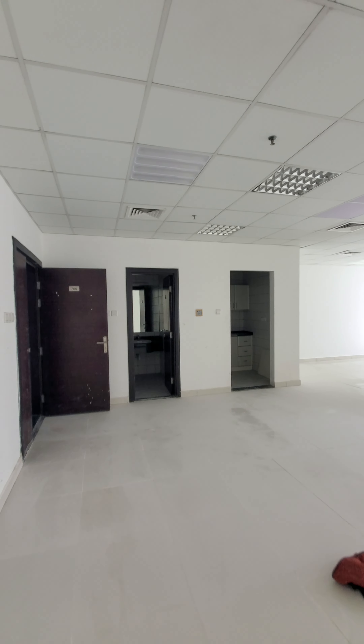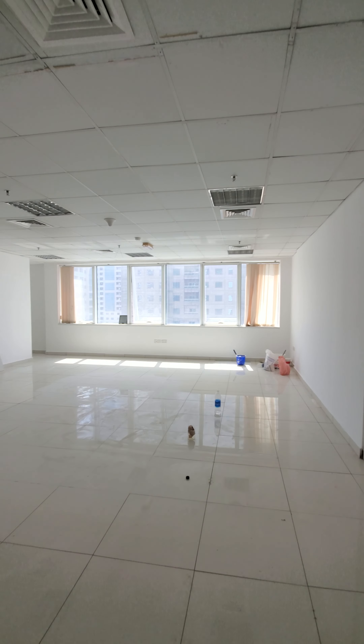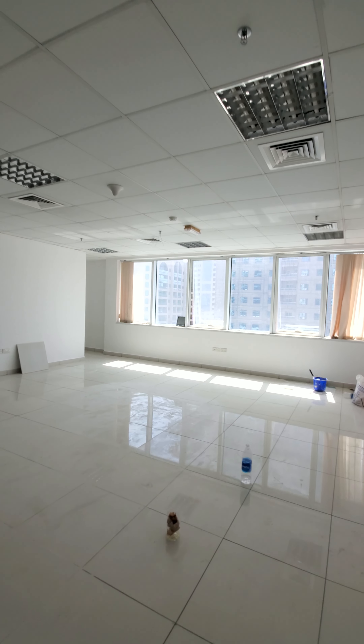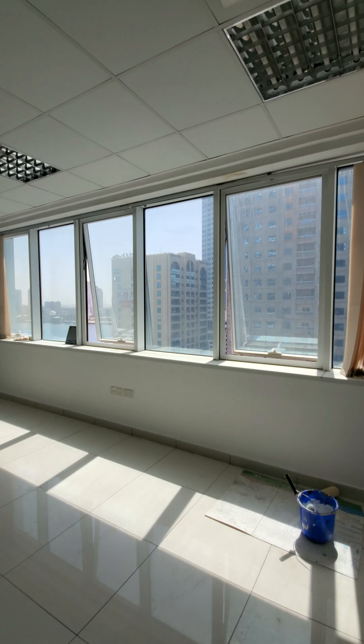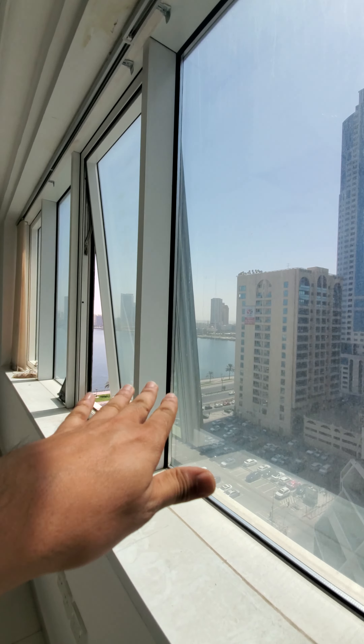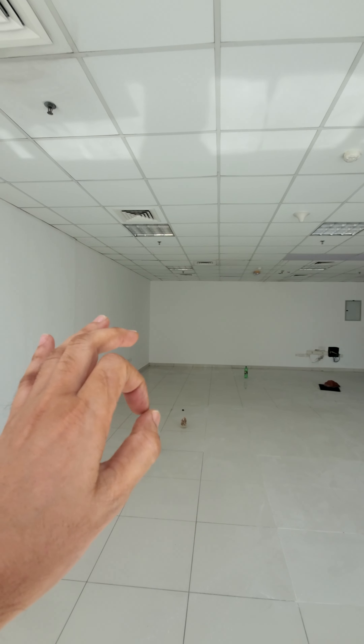This is a big space, around 1,200 square feet. It is a sea-facing office — you can see the sea view — and it gets full sunlight.